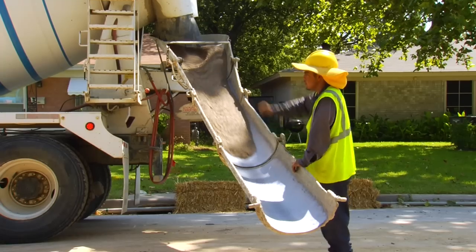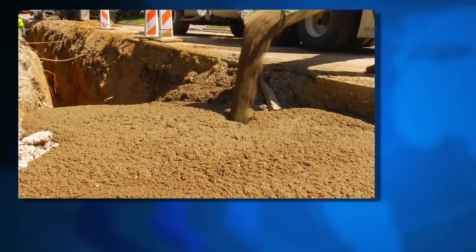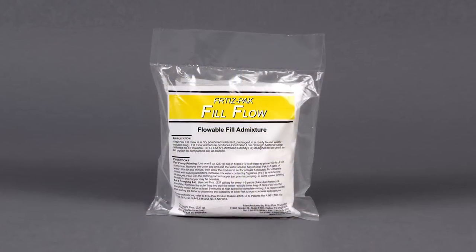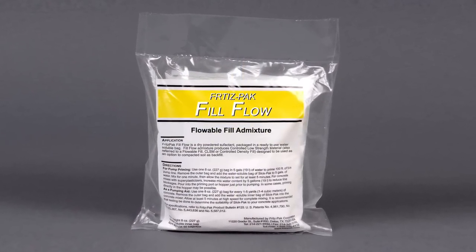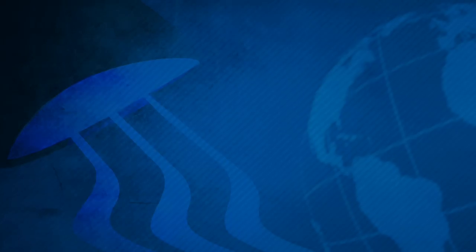For backfill applications, nothing beats the efficiency and productivity of flowable fill. It benefits all fields of construction — from ready-mix producers to contractors and project owners. By using Fritz Pak's Fill Flow, you can make your next flowable fill job a success.